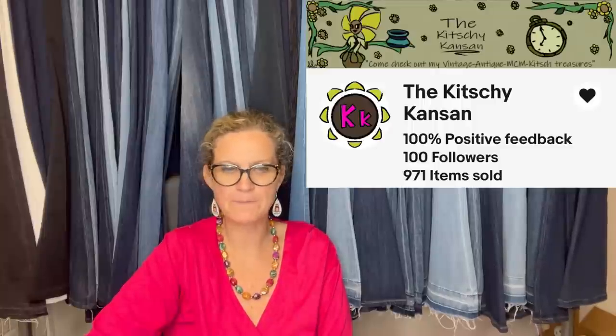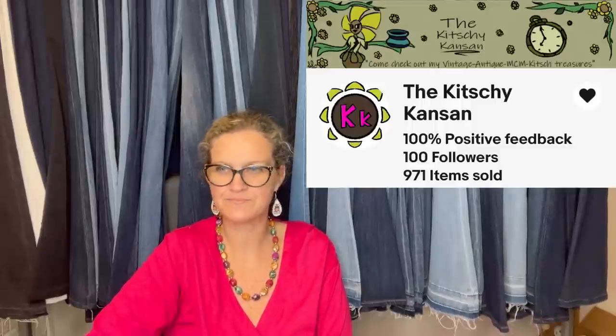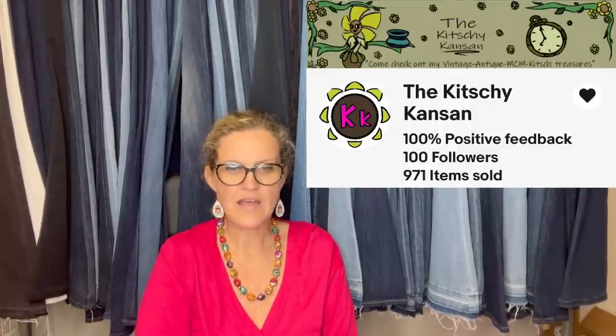This one comes from Bolo Buddies member The Kitschy Kansan. Found this train lantern in an auction lot through a local online auction house for around $5. Listed it for $75 and within three days sent out an offer of $67.50, which was accepted. It is a vintage Dressel Railroad Lantern, Arlington, New Jersey Globe.